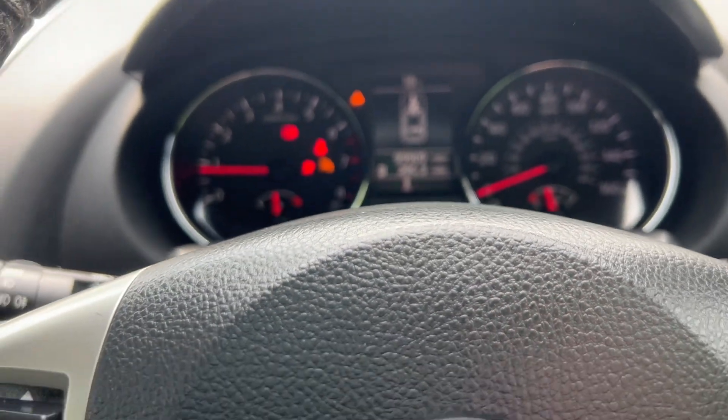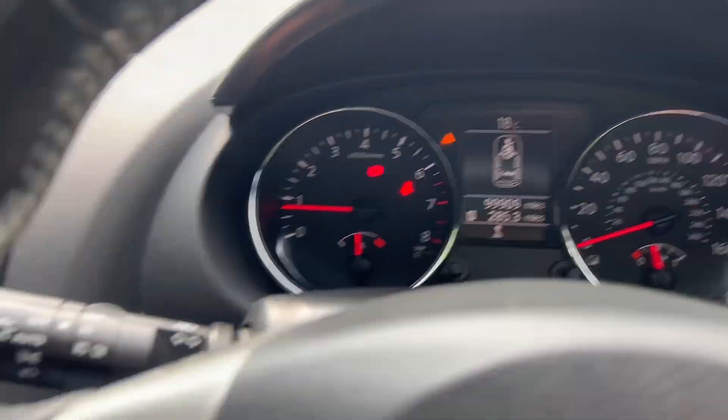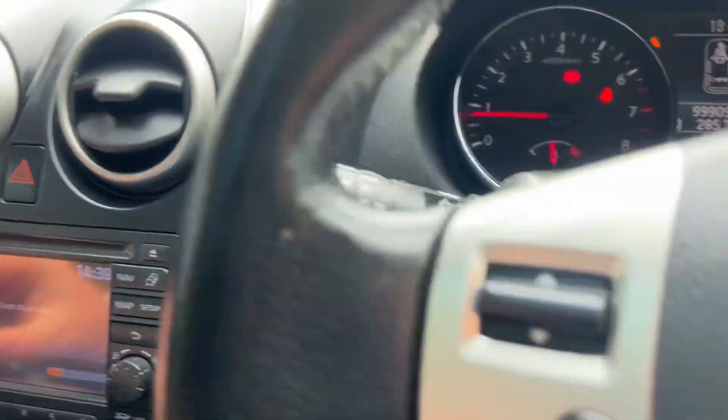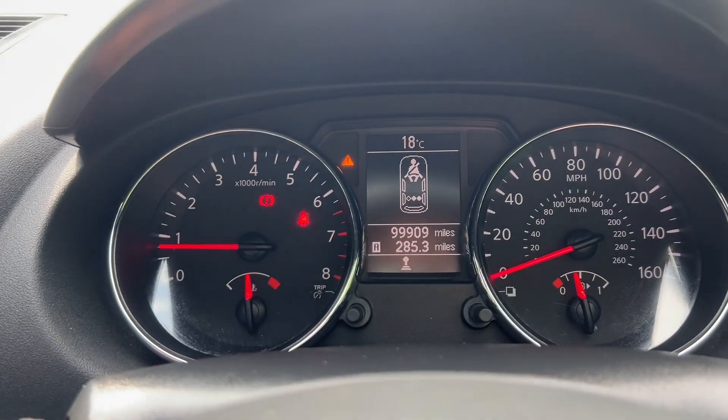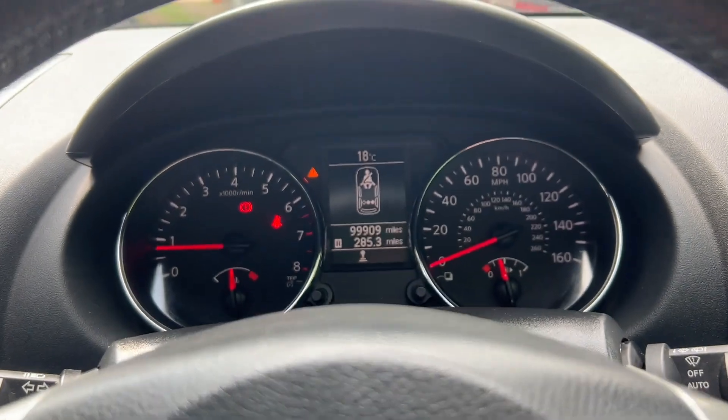Super smooth start. Oil level is okay — well, that's good news isn't it? So we have 99,909 miles, just under the 100k — happy days.